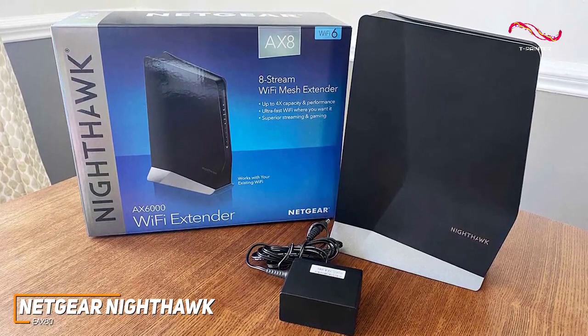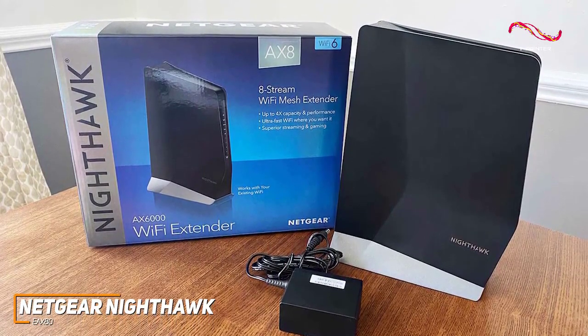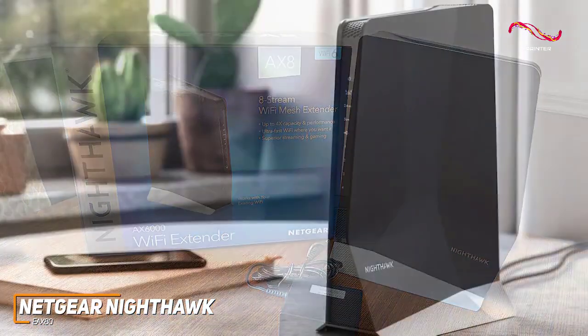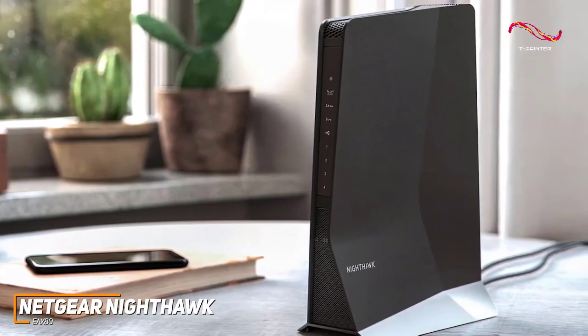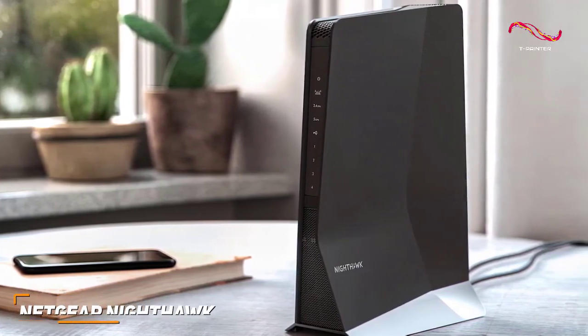The Netgear Nighthawk EAX80 is an excellent all-around extender that comes with an intuitive setup process, multiple ports for your additional devices, and class-leading speeds to deliver seamless streaming, gaming, or downloading. This is an excellent option if you can afford the price and want a future-proofed extender with excellent performance and range.